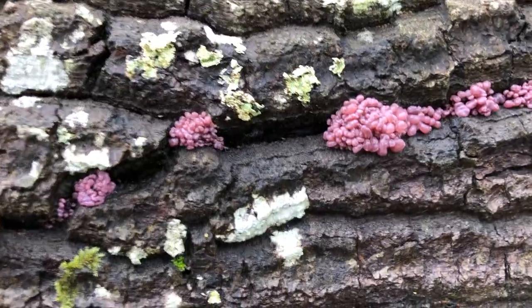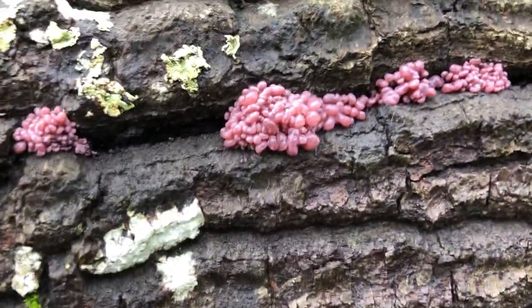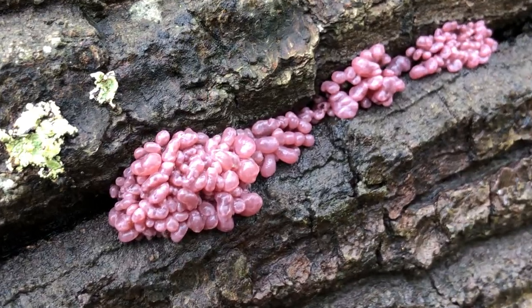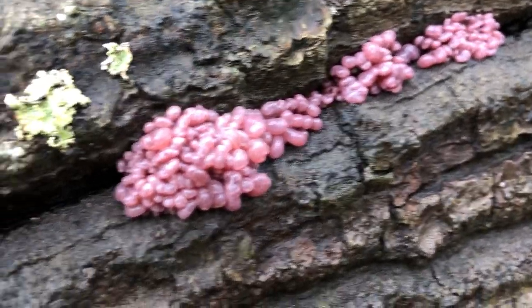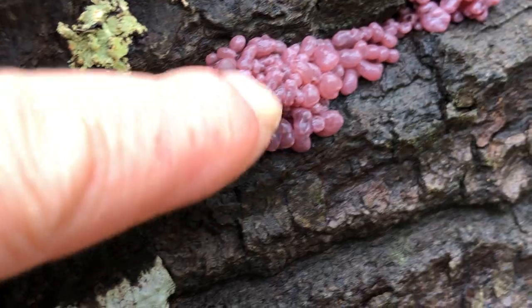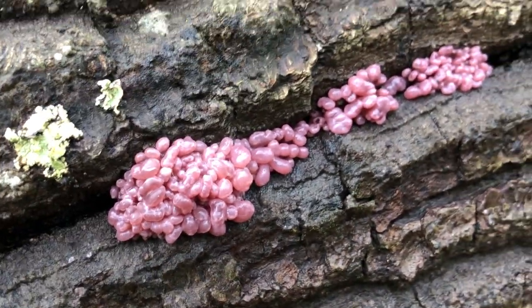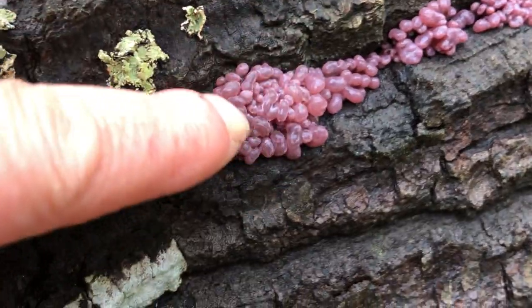Look at these wonderful purple ones — those are amazing. I want to say something awful: they're like brains.